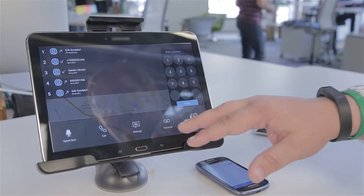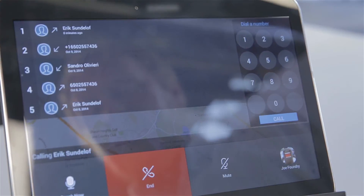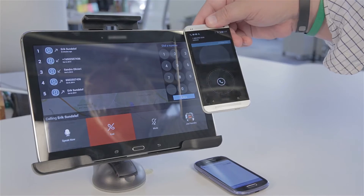Going in here, you see big buttons and very few distractions. I tap on it, say I want to call — I'm calling myself — and then you see it's coming through on my phone here.